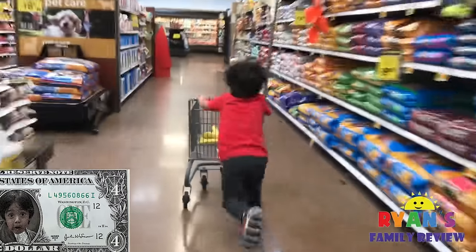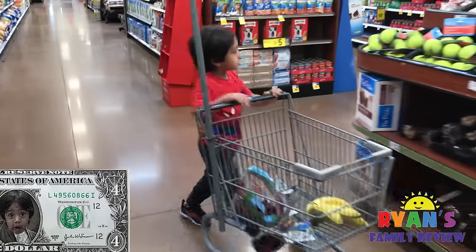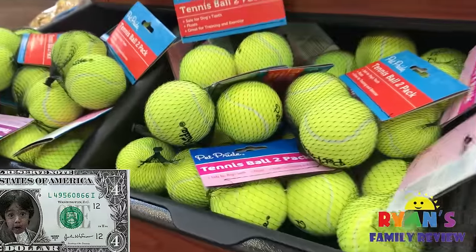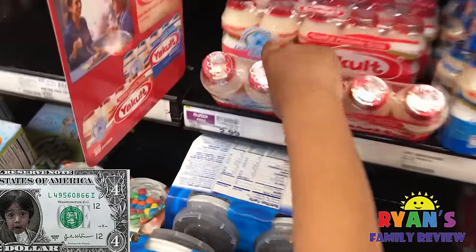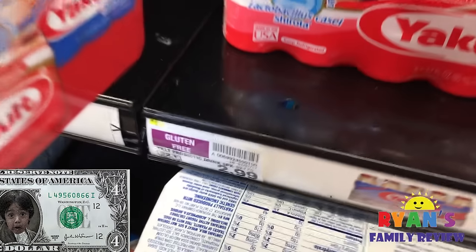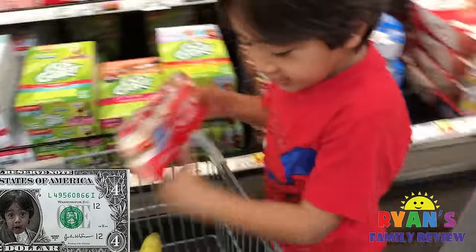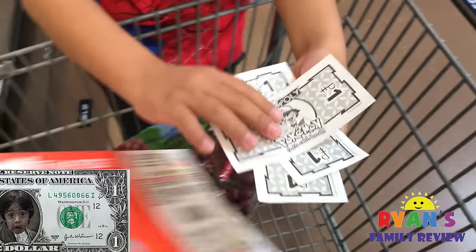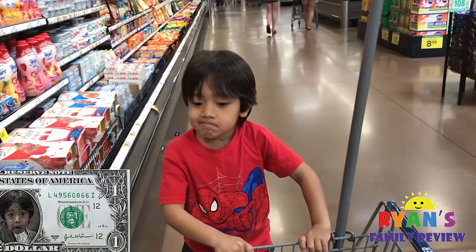Oh, it's so fast — Ryan, so fast! These yogurt drinks are $2.99, which is close to $3. And that's $4. So you're going to give me $3. One, two, three. And how much money do you have left? One dollar. Okay, let's go find Ryan some snacks for $1.